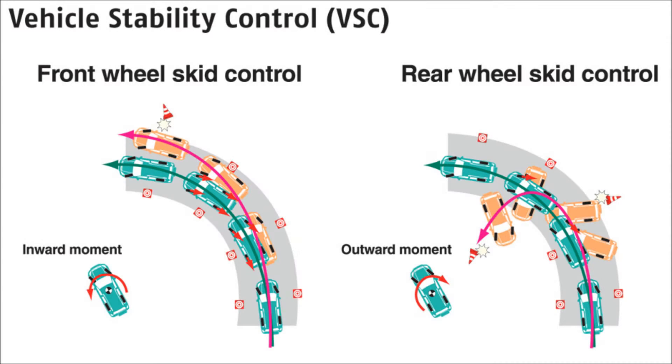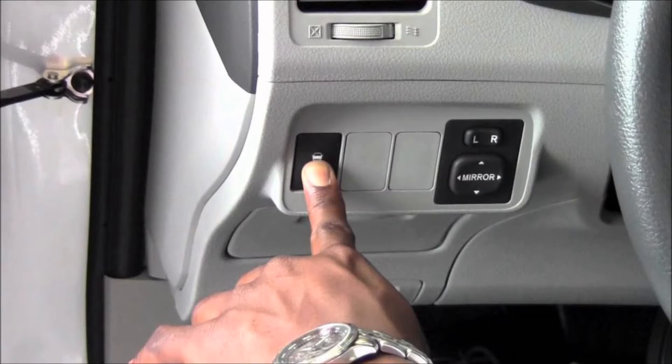Vehicle Stability Control helps prevent wheel slip and loss of traction by reducing engine power and applying brake force to wheels that need it. The system reads data from a steering wheel sensor and the ABS wheel speed sensors to determine if the vehicle is following the driver's steering inputs. If the vehicle is deviating from the direction in which the driver is steering, Vehicle Stability Control is designed to reduce engine power and pulse the left or right side brakes to help correct the situation.